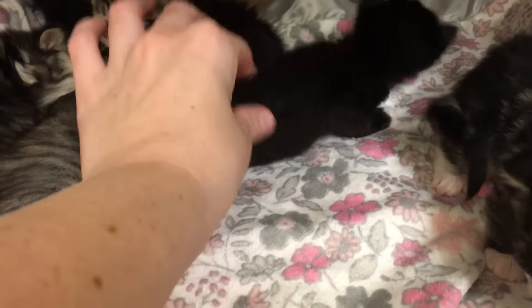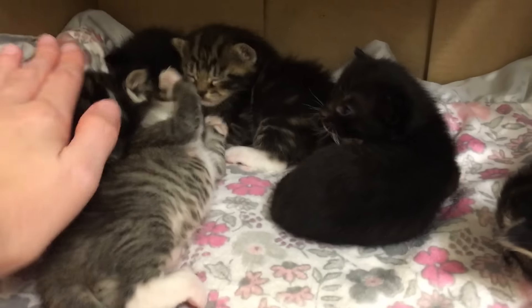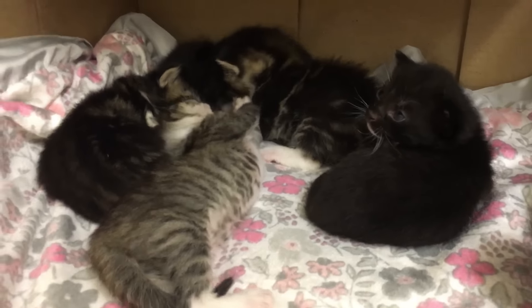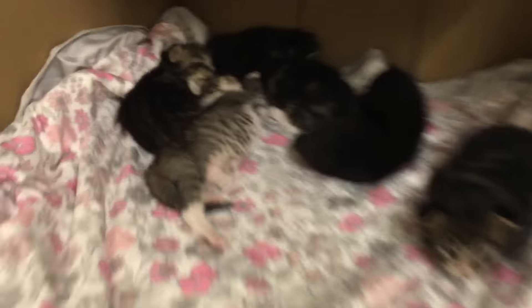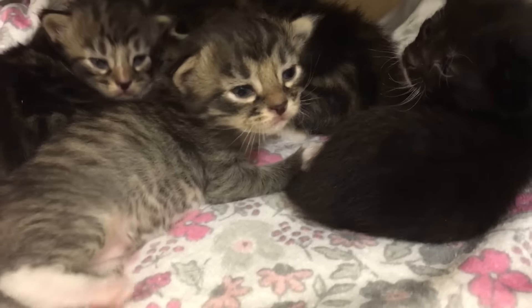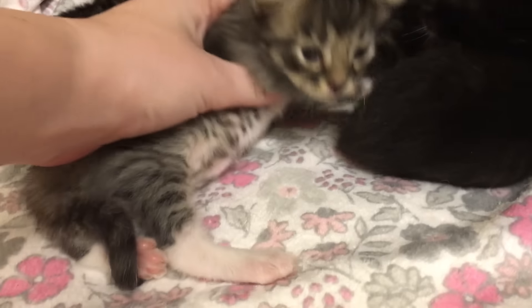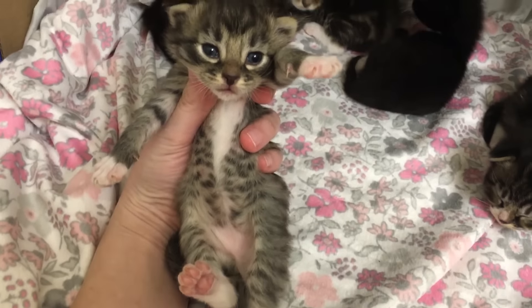Look at this cute baby, you're so tiny! And this kitty has the best spots on its belly — so cute. Can I see that belly again? Look at those cool spots, those are so cool. I gotta get a picture. I like you.